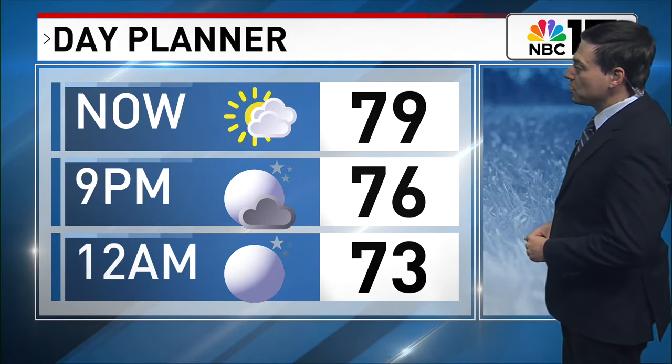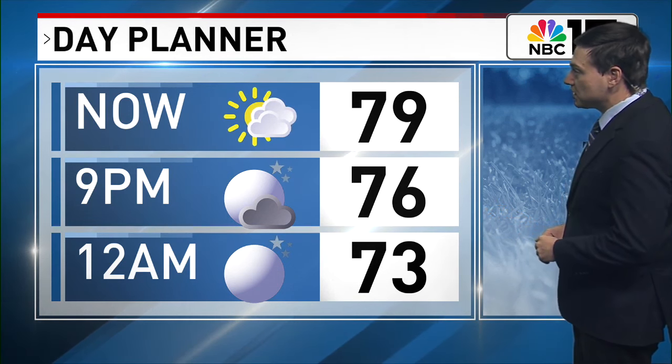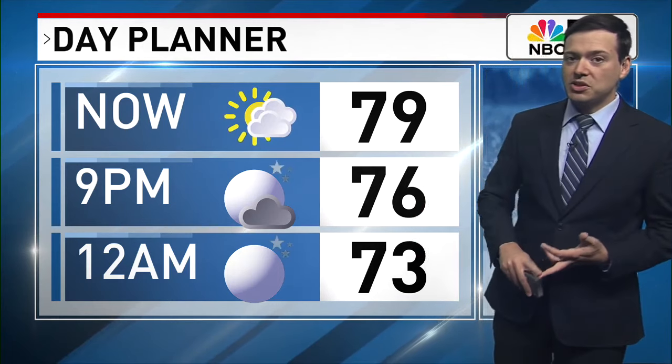Temperatures will slowly cool as we go through tonight, eventually falling into the low seventies by midnight, and we'll see overnight lows in the sixties. By tomorrow we're going to be returning to mostly sunny skies, and we'll see some pretty nice weather as we move into this weekend.